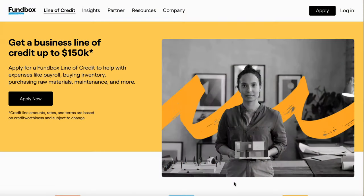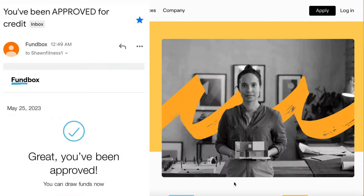So today I'm going to be showing you how you could get a business line of credit up to $150,000. Before we even get into this product, I recently went on and applied for this business line of credit a couple of days ago. As you see right above, that's the email I got letting me know I was approved.